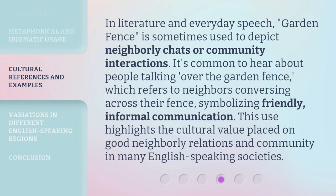In literature and everyday speech, 'garden fence' is sometimes used to depict neighborly chats or community interactions. It's common to hear about people talking over the garden fence, which refers to neighbors conversing across their fence, symbolizing friendly and informal communication. This use highlights the cultural value placed on good neighborly relations and community in many English-speaking societies.